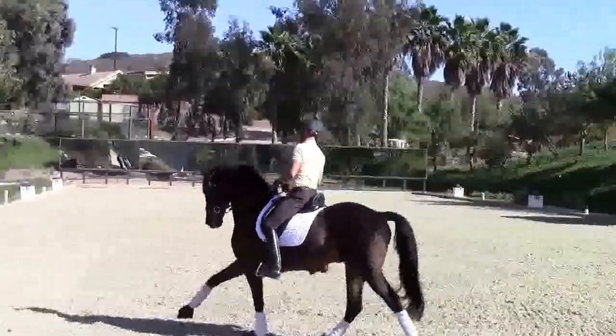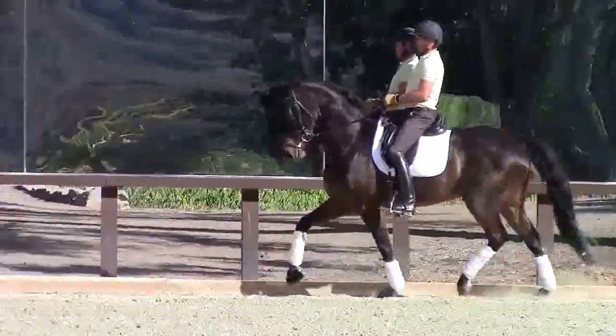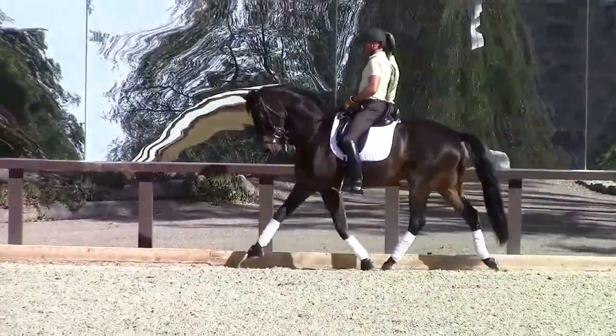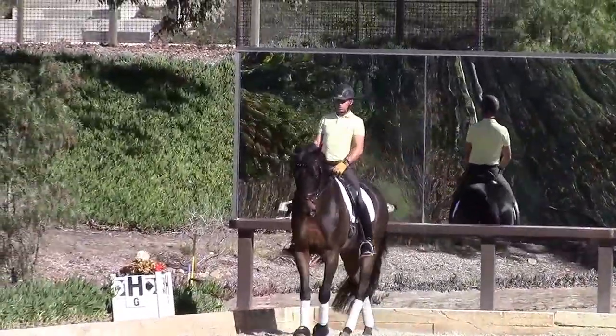I'm Heidi with Premier Equestrian and we're here with Stefan Peters at his beautiful farm, Arroyo Del Mar. We've just done the main dressage arena in Masters Blend, doing a few tweaks on it and getting it for Stefan just the way he likes it. And I was saying to you earlier, it's amazing how much feel you have when you're on the horse and can tell every foot when it's not right or when it's perfect.